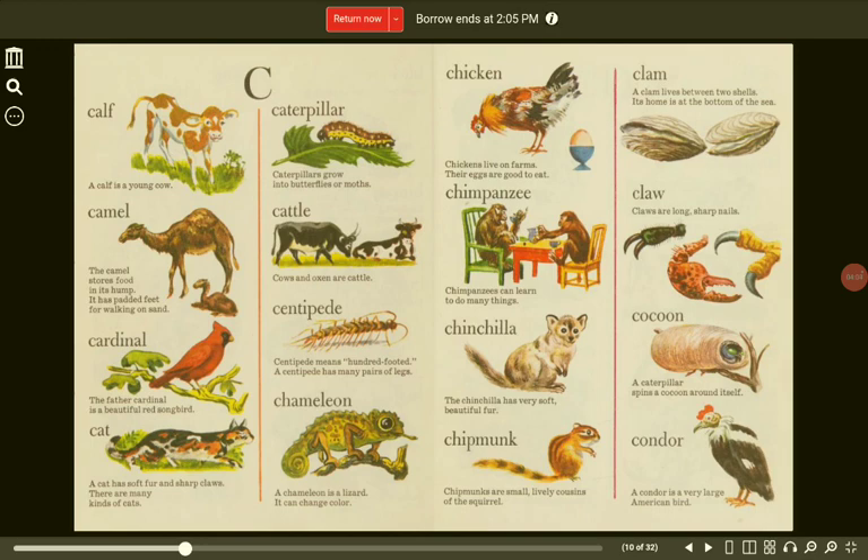Clam. A clam lives between two shells. Its home is at the bottom of the sea. Chimpanzee. Chimpanzees can learn to do many things. Claw. Claws are long, sharp nails.